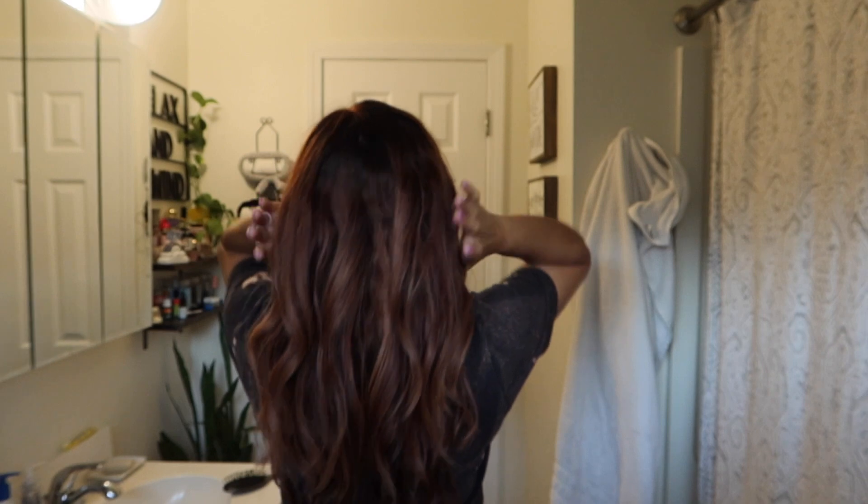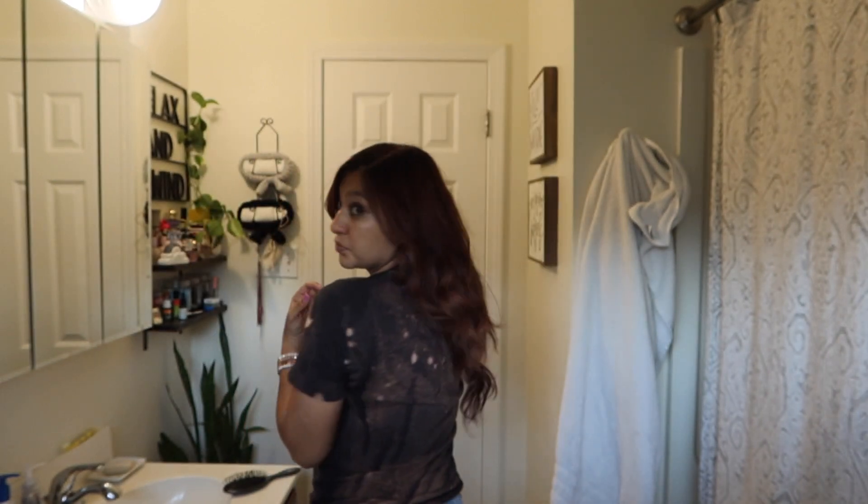It turned out more like a coppery color, and I mean I'm not mad — I really liked it. I just wish I would have dyed my hair dark first before I went in. Please let me know what you guys think, and I hope you guys like this kind of video. I'll see you guys in my next video — bye guys!